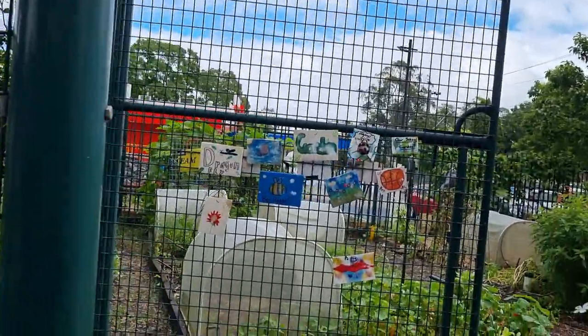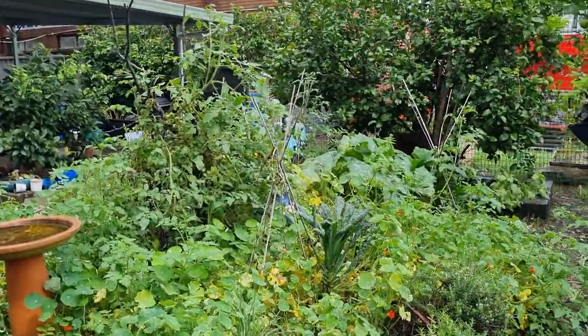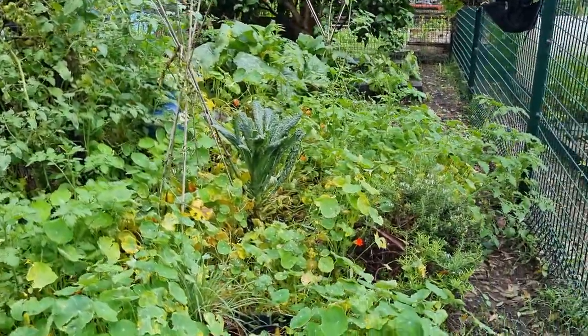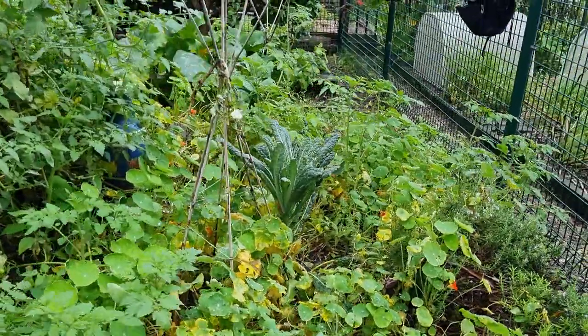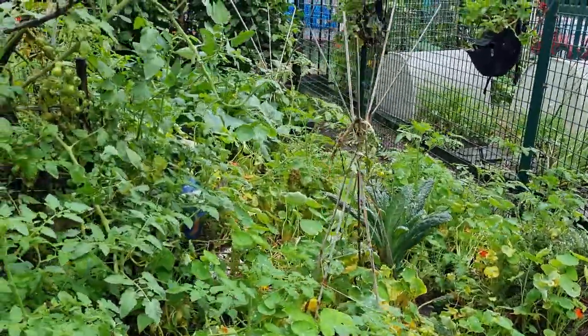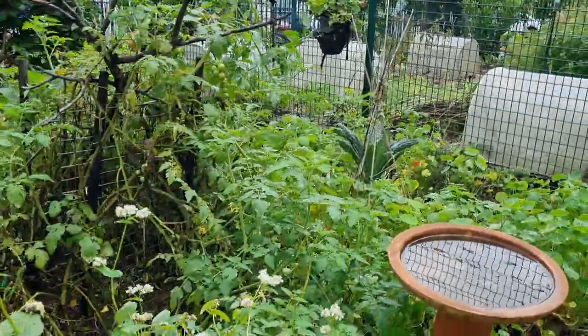Let's go and have a look at how the garden is growing. It has changed over the last little while and everything is growing quite well. The nasturtiums are taking over, the kale is growing beautifully, and tomatoes are still doing okay considering the amount of rain that we've had here.